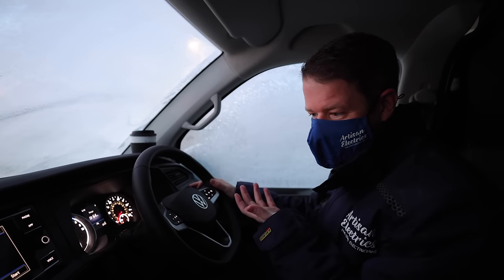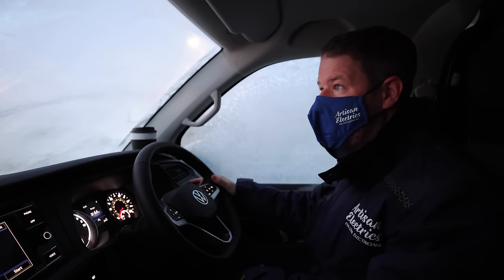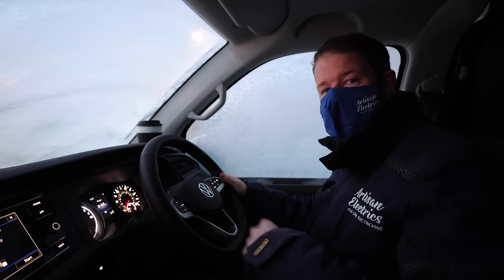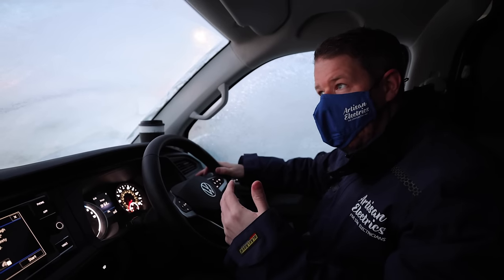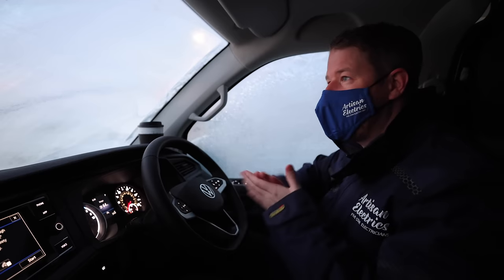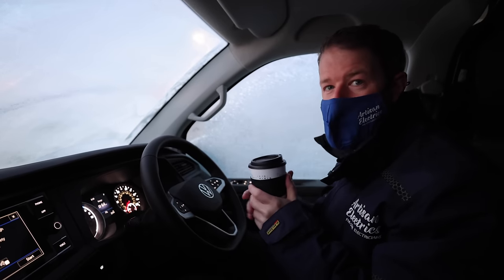The first thing I'm missing already is a heated windscreen - doesn't seem to have one. I think that's because Ford have the patent on it, so I'm actually going to have to scrape the screen, except I don't have a scraper. So I'm going to turn the hot air on, which is going to burn like 10 miles of range off. Then we're going to get to our first job, run out of battery and have to get towed - that is how I'm envisioning today. But maybe I'm being a bit pessimistic, so let's just give it a go. While I'm waiting for it to heat up I'm going to have a cup of tea.